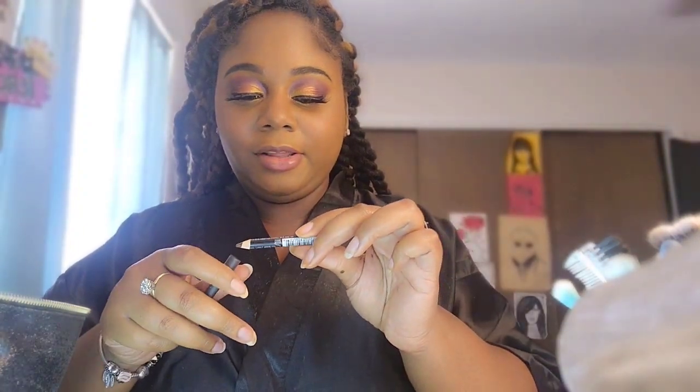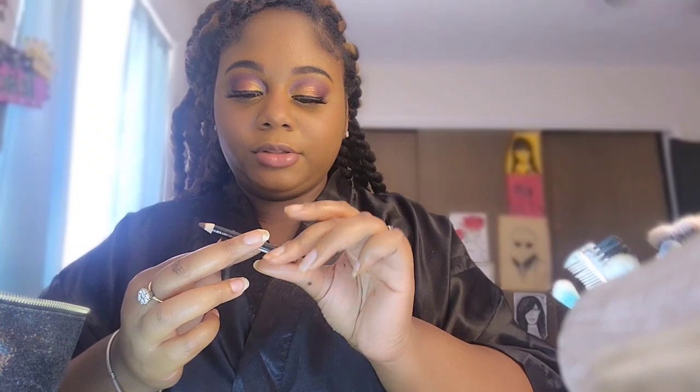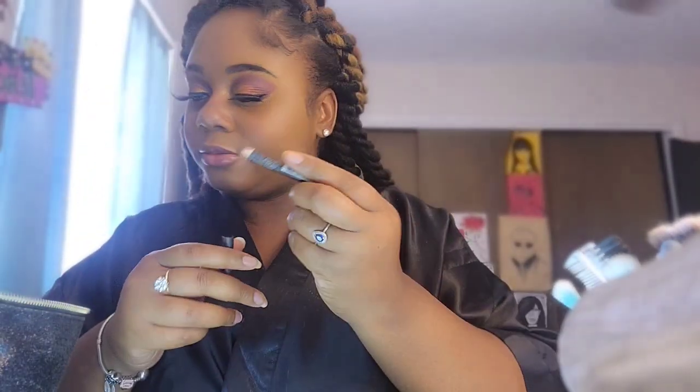Last but not least, the lips. I already got the gloss on so I'm gonna wipe that off. My lip liner - I'm almost out so I don't even know what color this is, but it's like a dark brown. I love this lip liner. You can't go wrong with a brown lip liner because I feel like that's an everyday type of color you can wear all year round no matter what.